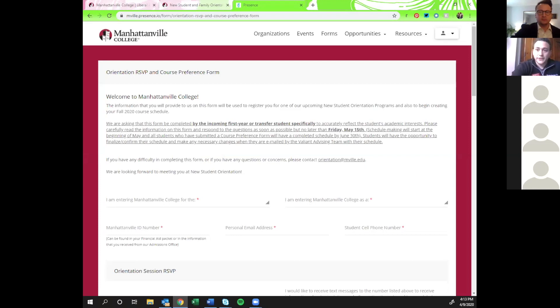Most of our communication will be going to your Manhattanville email, so start checking that sooner rather than later. We'll also ask for a cell phone number — we do give you the ability to opt into texts from us about orientation and the summer. Once you pick what type of student you're coming in as, we'll present orientation dates for you. As it stands, we have one orientation at the end of June, three in July, and one more in August.